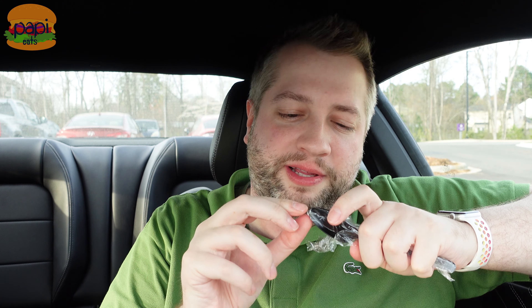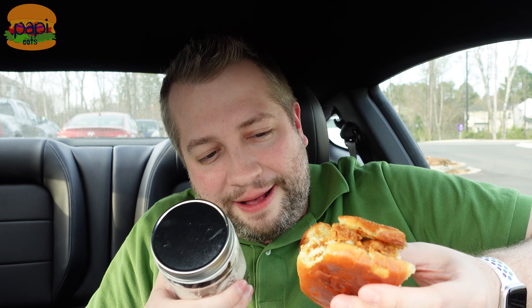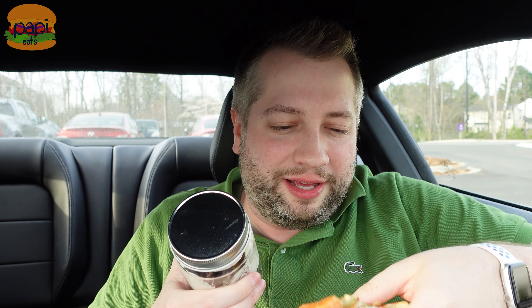They gave me a little spoon which doesn't seem like the right utensil for this, but that's what they gave me so that's what we're going to use — they make the rules. The real selfie would have been with both the sandwich and the dessert, but I've devoured too much of the sandwich already.